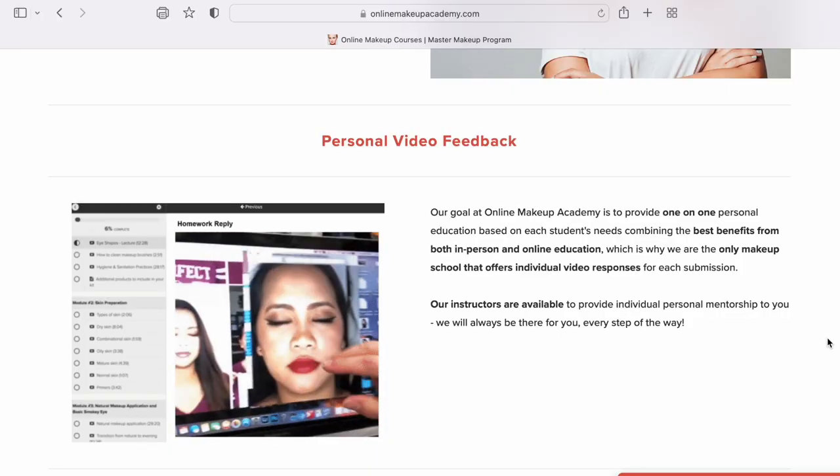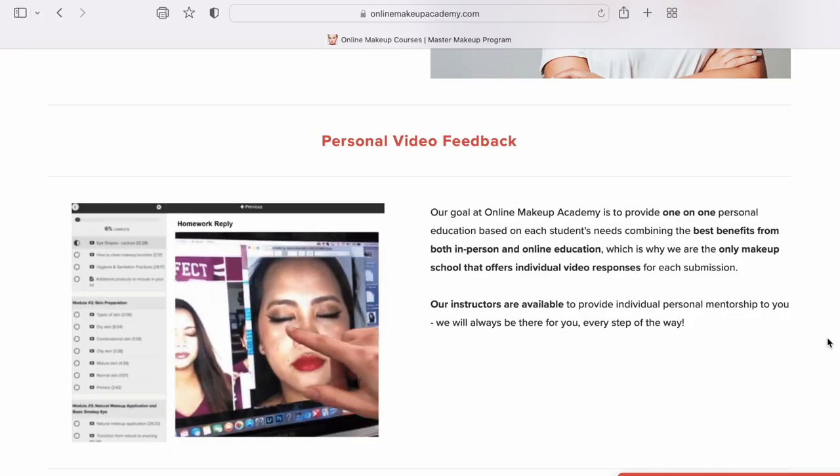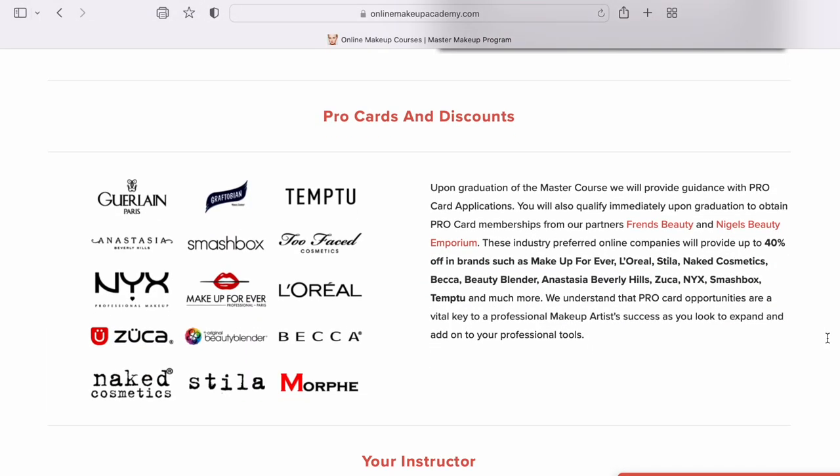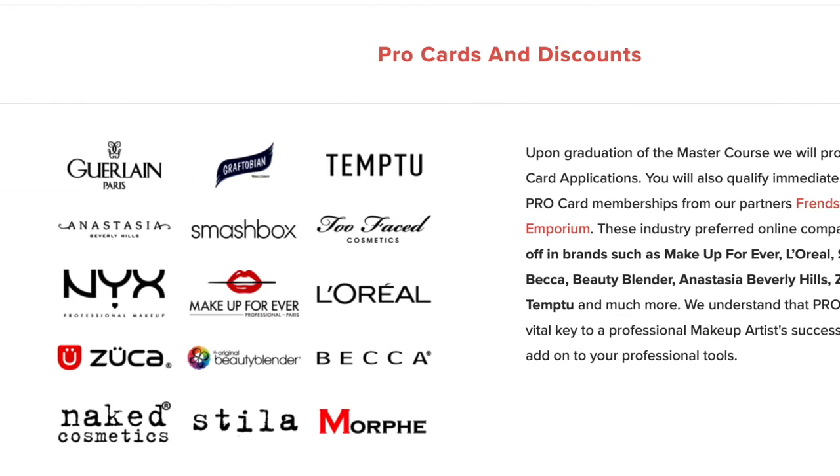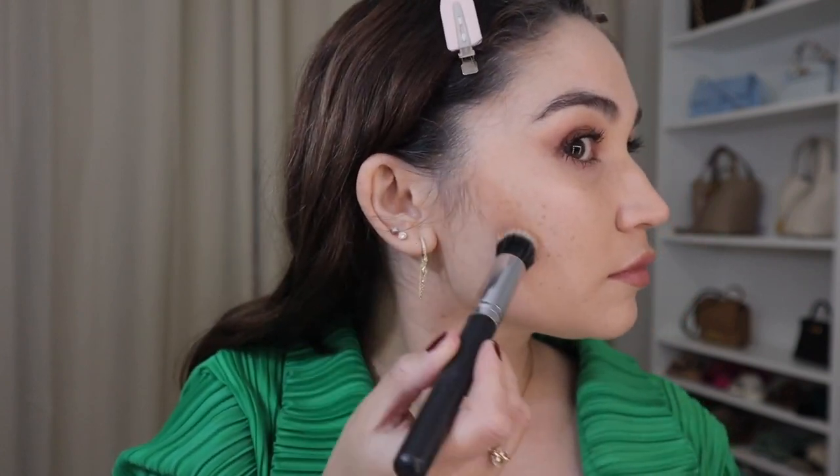The course is completely online — you don't have to go into any college to complete it. It's done online in your own time. They offer one-on-one individual training and mentorship, and if you need any assistance along the way they'll help you. Even after you've completed the course you'll still get postgraduate mentorship from the instructors. You also get a pro card — a makeup industry card you can use for 40% off from all their partners, which is a huge saving when building your kit.